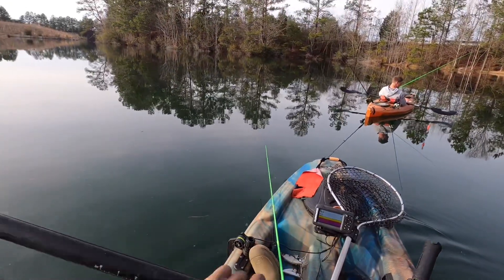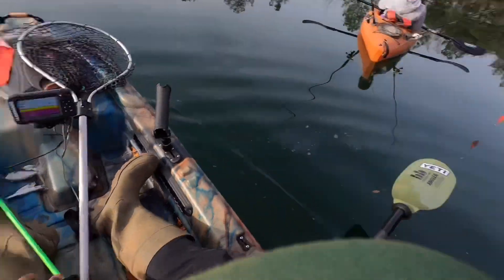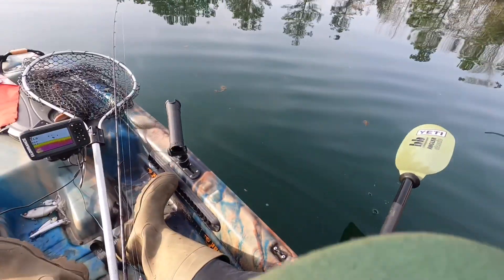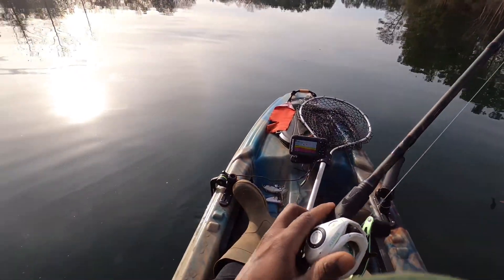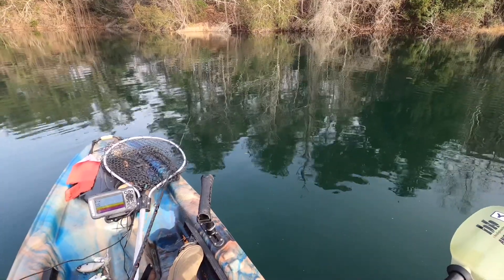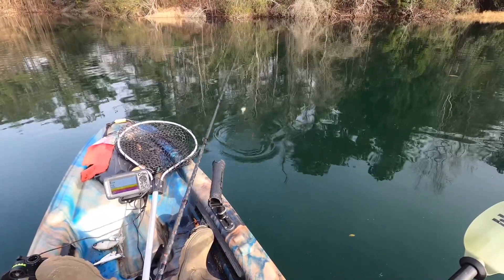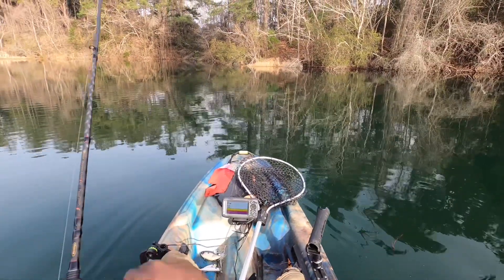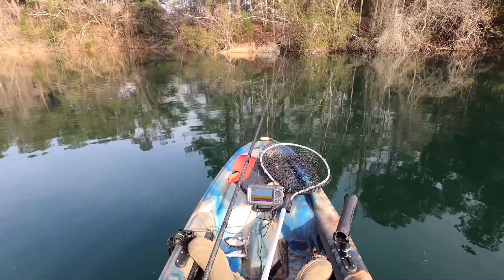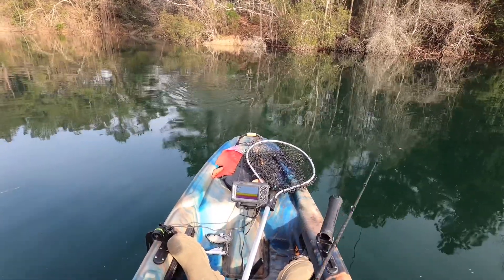Let's go around and fish them pillars. I see some fish out there doing something. There you go — old bass chasing it, it was chasing it.